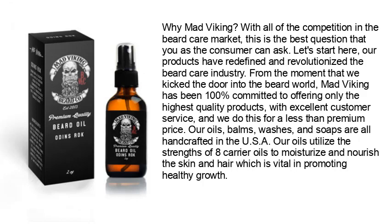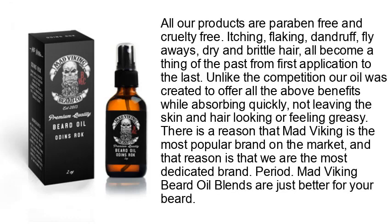Their oils utilize the strengths of eight carrier oils to moisturize and nourish the skin and hair, promoting healthy growth. All products are paraben-free and cruelty-free. Itching, flaking, dandruff, flyaways, and dry brittle hair all become a thing of the past from first application. Unlike the competition, the oil absorbs quickly without leaving skin or hair looking or feeling greasy.